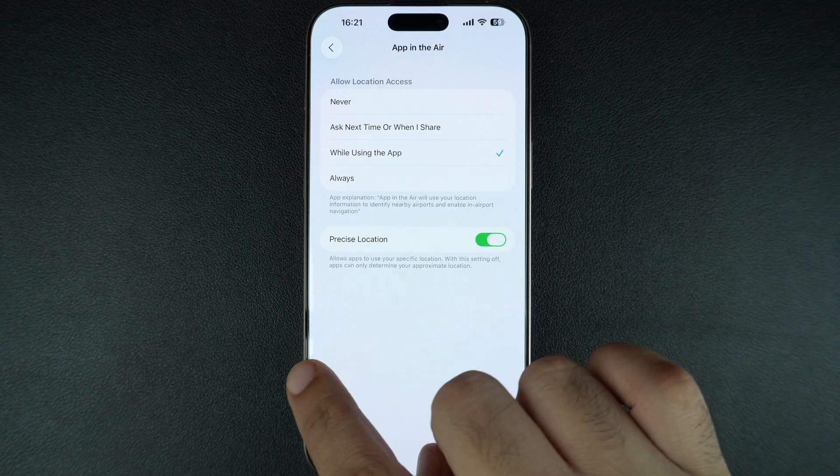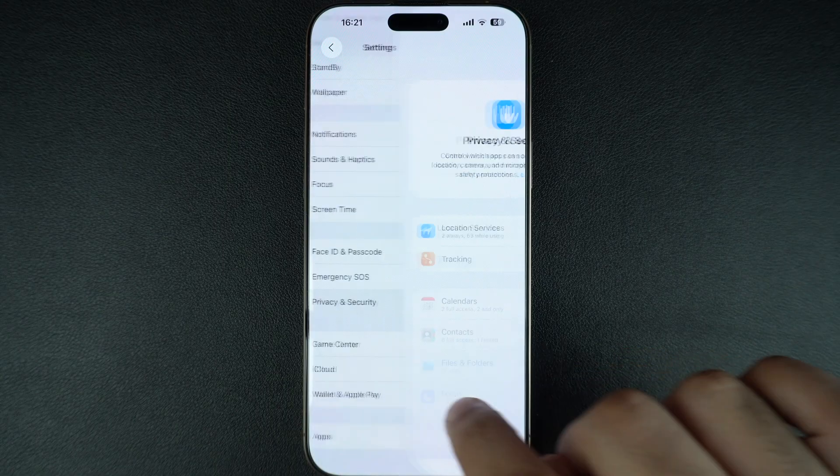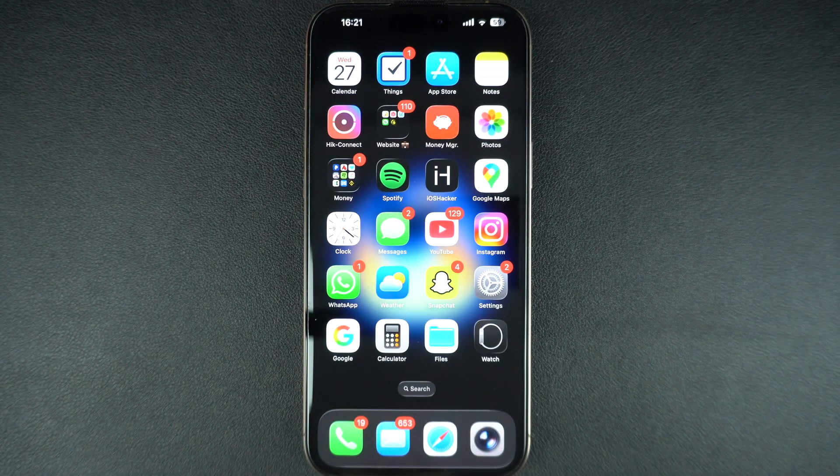All of these small tweaks can make a big difference in your iPhone's battery life. By checking your iPhone's battery health, managing background activity, and using these power saving tips, you can stop your iPhone battery from draining so fast. If this video helped you, make sure to give it a thumbs up and subscribe for more iPhone tips.